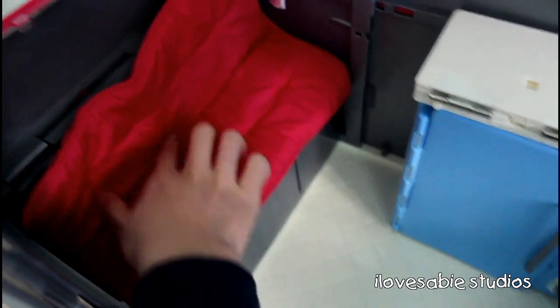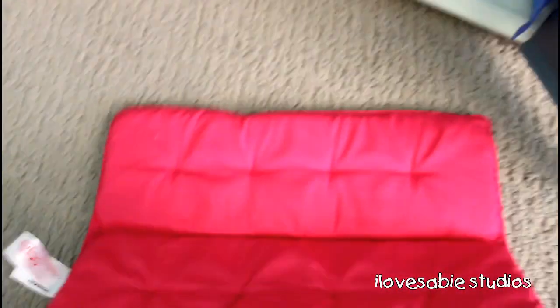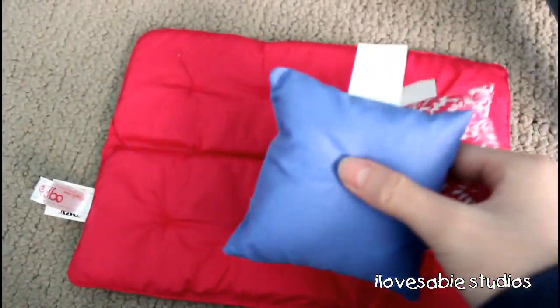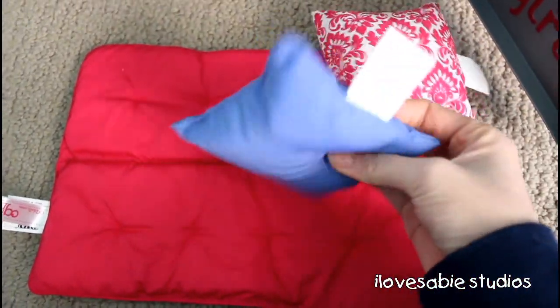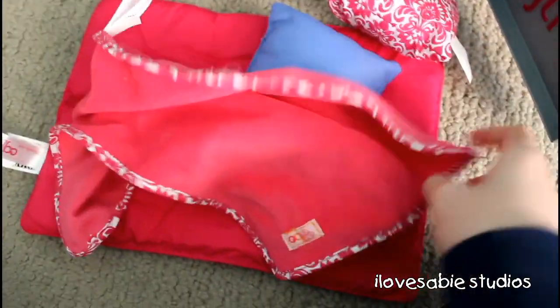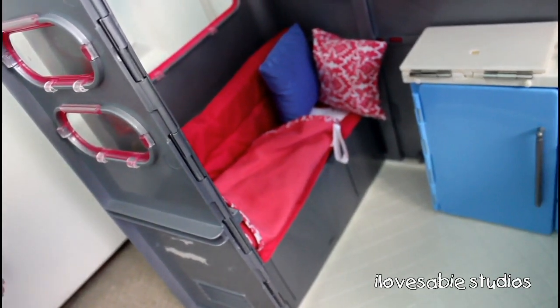The first accessory it comes with is this mattress, and it's super cute because if you want it to be the chair, you can put it like this. If you want it to be the bed, you can put it out like this. It also comes with two matching pillows — there's this super cute design, and there's a purple slash blue one — and it also comes with a matching blanket. It looks really cute.